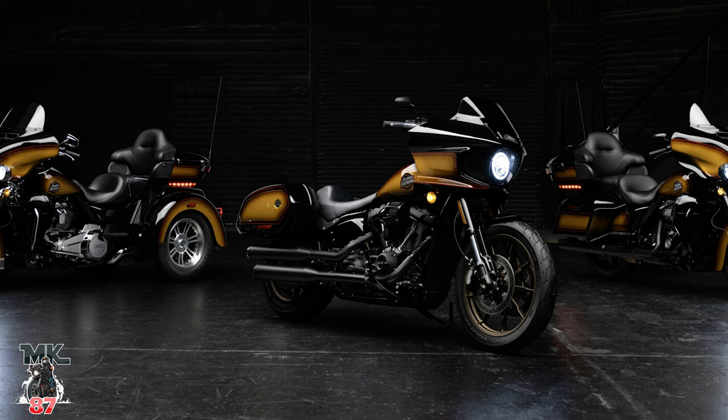Welcome back to another video, guys. We got some huge news — Harley Davidson has launched their annual Enthusiast Collection for this year.